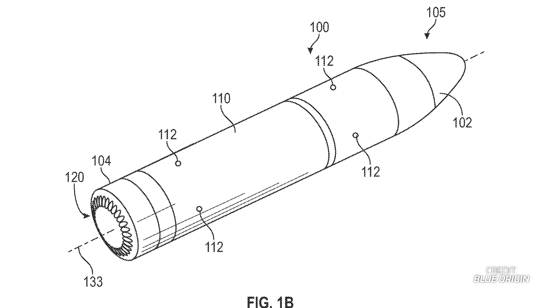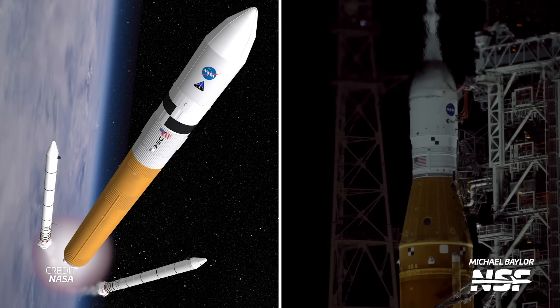As we've seen with Starship, Terran R, and also SLS if you include Ares V in its lineage, rocket designs can change drastically from the drawing board. I'll also note that this patent hasn't been accepted yet — it's just been submitted and it is still pending. There's also a chance that it won't be approved, considering that aerospikes are not a new concept and they've been developed before. So stick around and we'll let you know what happens.